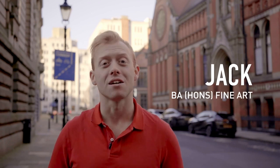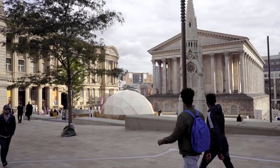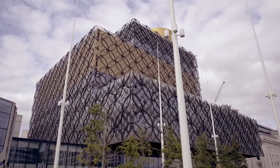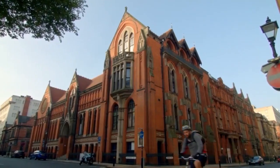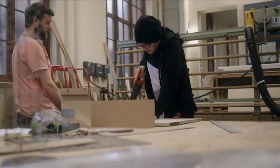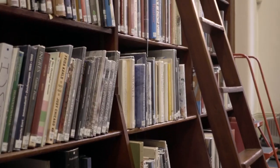Hello and welcome to BCU School of Art. My name is Jack and here I study Fine Art. Located in the heart of the city centre, just a stone's throw away from the Museum and Art Gallery and just a five minute walk from Birmingham's iconic library, you will find this beautiful Grade 1 listed building. Inside you will find modern workshops as well as teaching and social spaces and a specialist arts library. Together this creates a community for like-minded artists and designers.